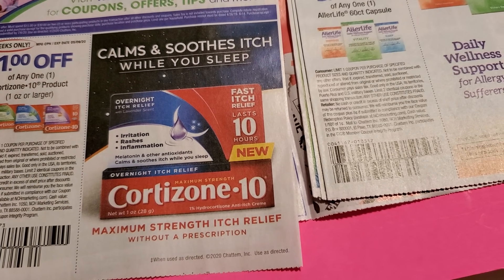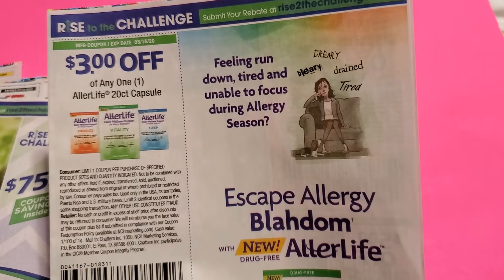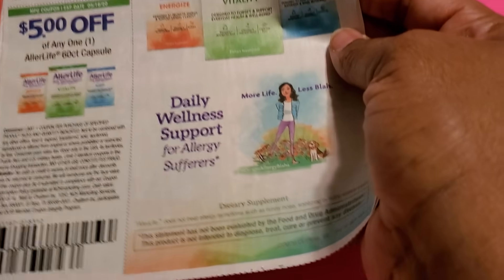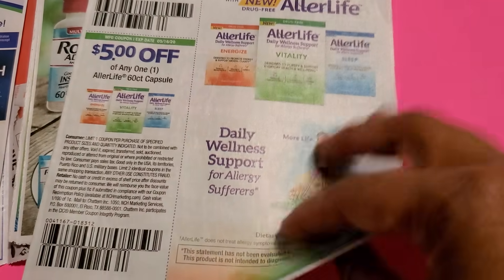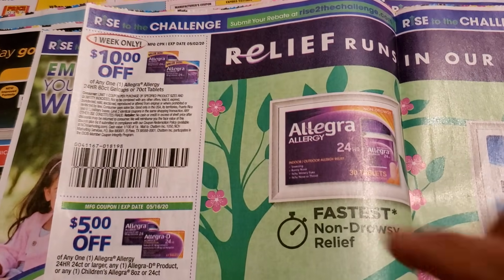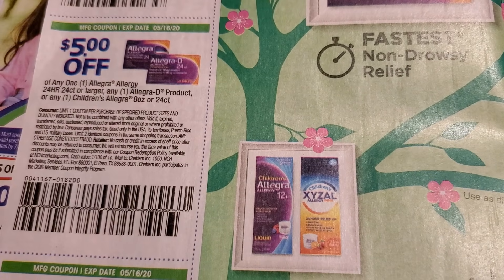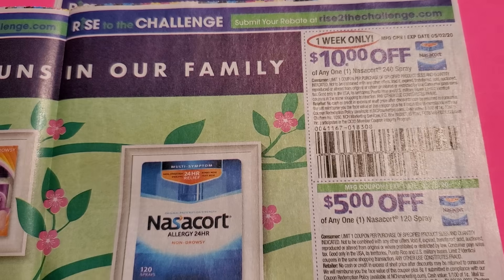There's three dollars off Airlife capsules for allergies, then a five-dollar coupon — I'm surprised it lasted to May 1st. Then we have Allegra — a good coupon for ten bucks but it only lasts one week. Then Allegra-D for five dollars off and one for three dollars. NasalCort is ten dollars off, then five dollars, and another ten dollars off.